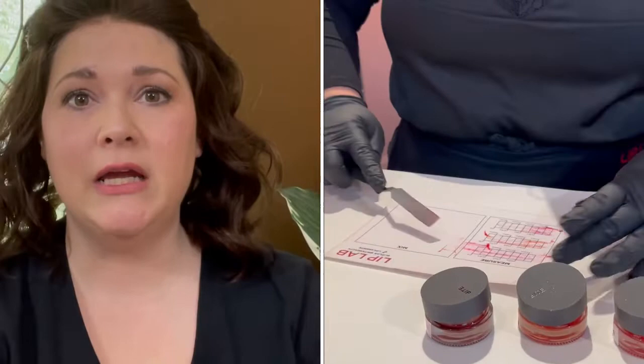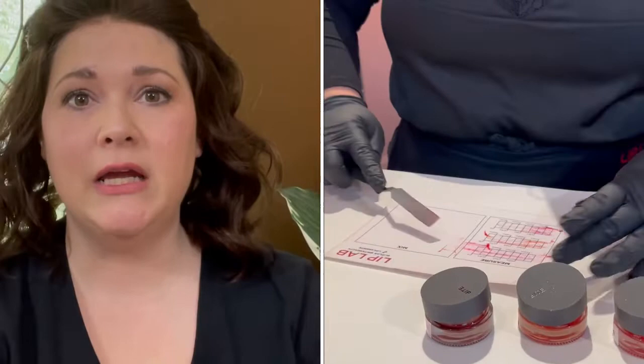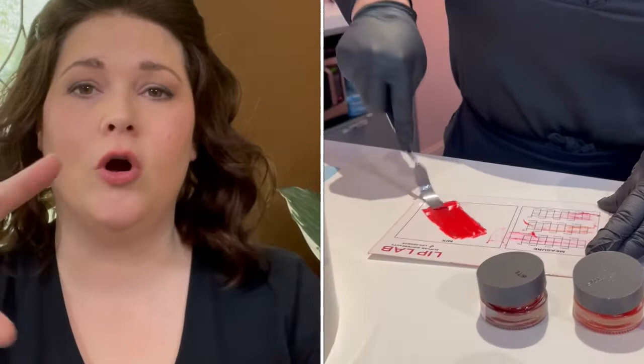They start out with the base, take a little bit on a tiny spatula, and put it on that card all the way across the full length so they know exactly how much they're putting on there and can recreate it very easily. Then they go to the second pigment, do the same thing — they might put half or just a little piece, but they'll know exactly how much. Then they scoop it up, mix it on the other side of the card really well, and give you a Q-tip to try it. Go from there.